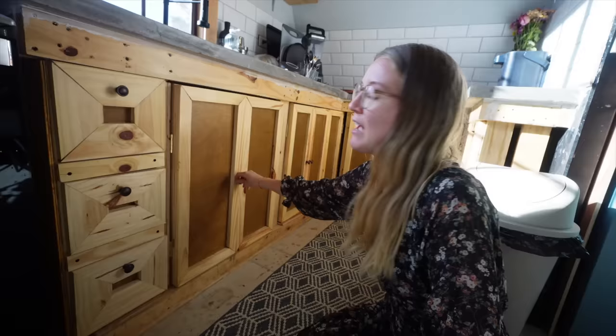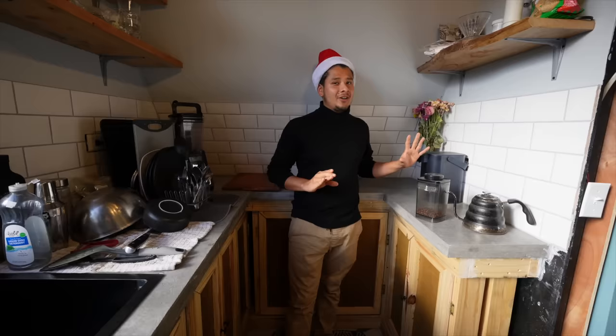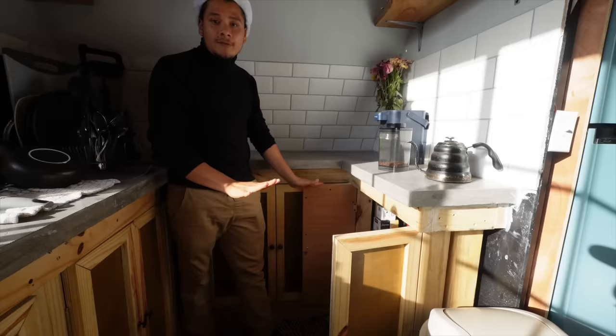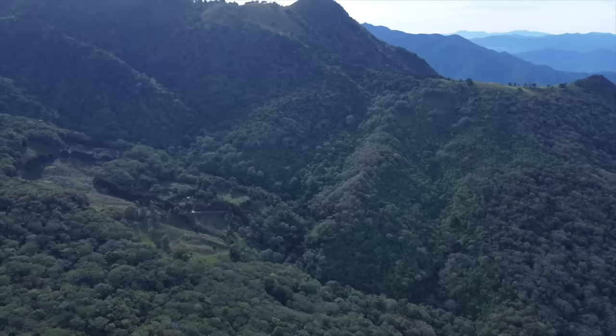We also built these drawers to keep all our kitchen tools, and we have cabinets to store all our food. My favorite part of the kitchen is the coffee corner — this is where we keep our coffee and coffee appliances, so every morning we come here to make a delicious beverage. Down here we keep some tools, plates, and things we don't use often. And this is also where Freddy keeps her tea — that's a sacred space.